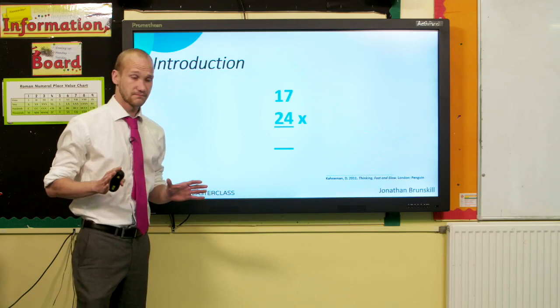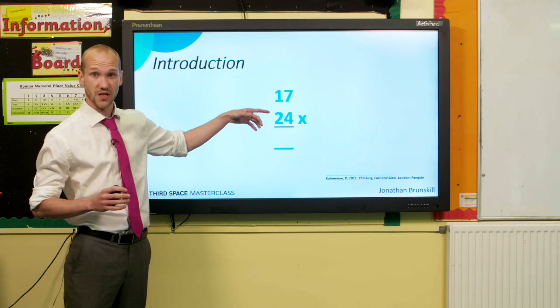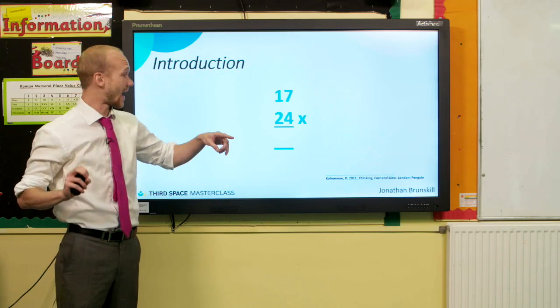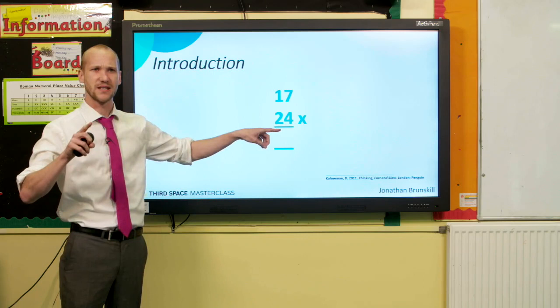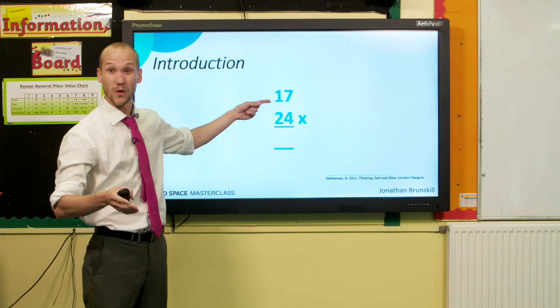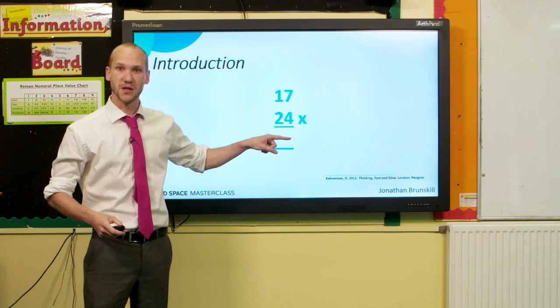You know how to solve it: you need to do 4 times 7, which is 28. Hold the 28 in your head, then do 4 times the 1, which is really a 10, giving you 40. Add to the 28 you already had, giving you 68 as a total. Hold that and do your 2 — which is actually 20 — times 7, giving you 140. 140 add 68 is 208. Finally, 20 times 10 gives 200, add 208, leaving a grand total of 408.